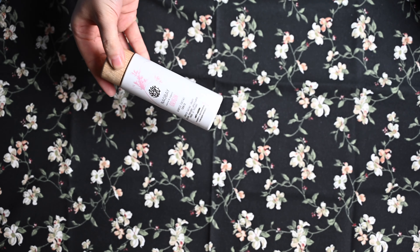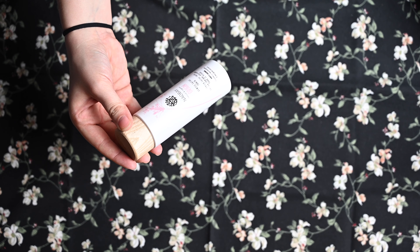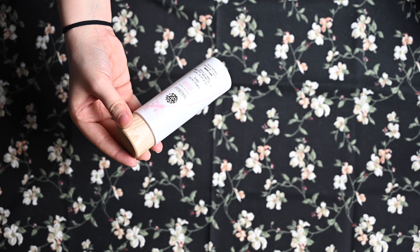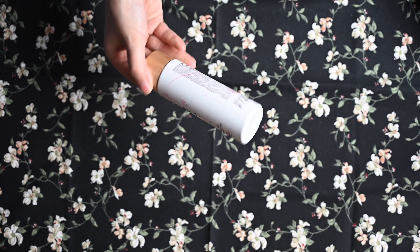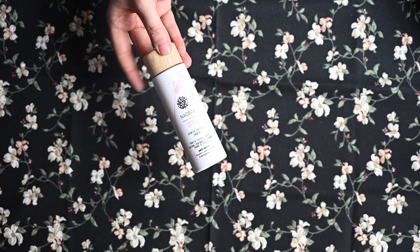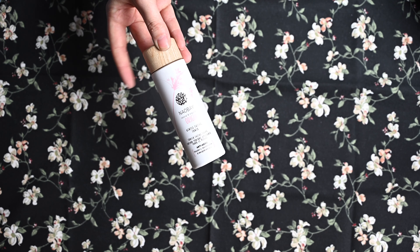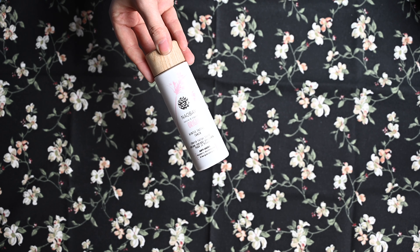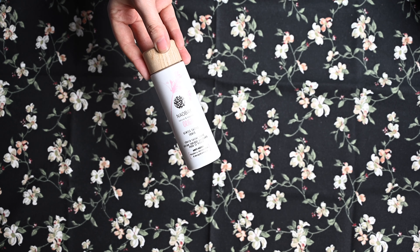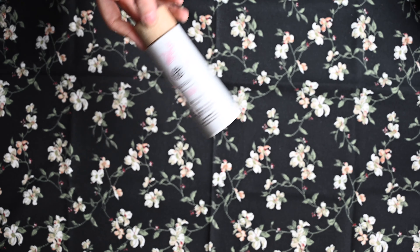Dann habe ich noch einen kleinen Toner, und zwar von Now Bay: Natural and Organic Origin Gentle Facial Toner, Anti-Aging mit Raspberry, Marshmallow und Marigold-Extrakt. Also auf jeden Fall mit Himbeer und Marshmallow – ist bestimmt ein sehr süßer Duft. Und ich liebe diese Flaschen mit Holzdeckel! Da bin ich auch schon sehr gespannt drauf, und das werde ich auf jeden Fall zusammen mit meinem Gesichtswasser von Now Bay aufbrauchen.